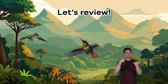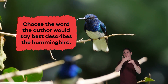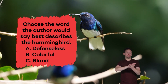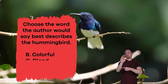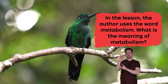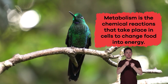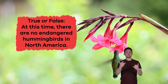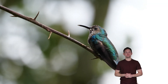Now that we have learned some interesting facts about hummingbirds, let's review. Choose the word the author would say best describes the hummingbird. A. Defenseless, B. Colorful, C. Bland, D. Slow, E. Predator. The answer is B. Colorful. In the lesson, the author uses the word metabolism. What is the meaning of metabolism? Metabolism is the chemical reactions that take place in cells to change food into energy. True or false: at this time, there are no endangered hummingbirds in North America. If you said true, you got it right! Great work, hummingbird heroes!